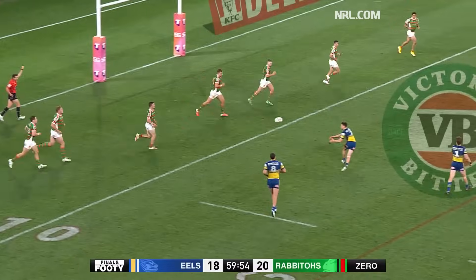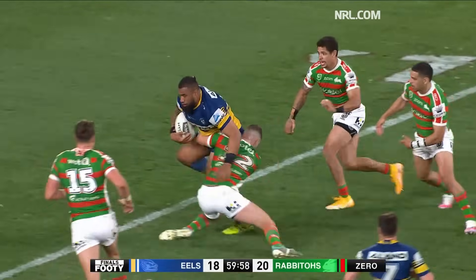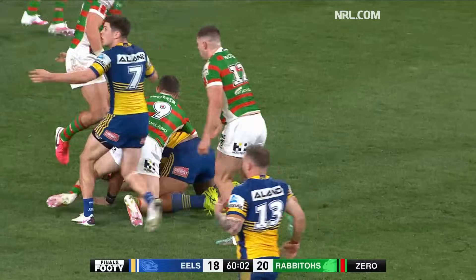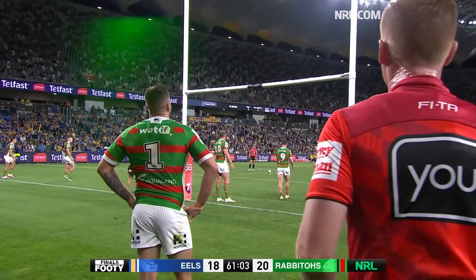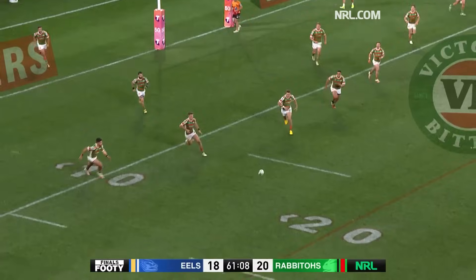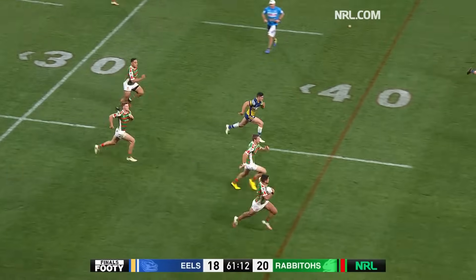Marnie plays it to Brown. He sweeps it away to Moses, out it goes to Paulo, leaping in the air, getting through a tackle, looking around, playing the ball as quickly as he can. And he draws a penalty — from just off centre to make it 20-20. Hit the post and come away, and so South's come up with the ball.